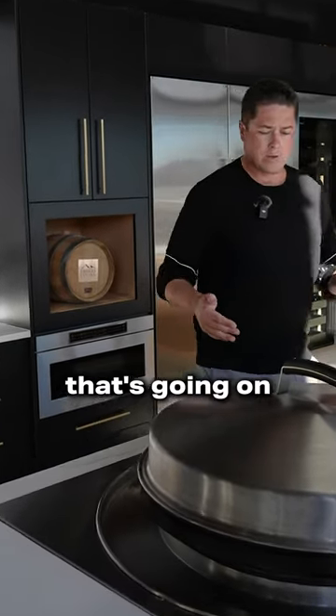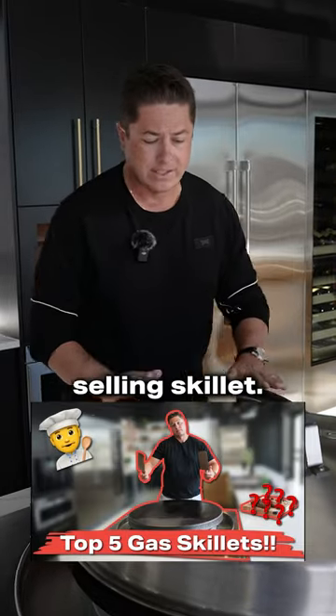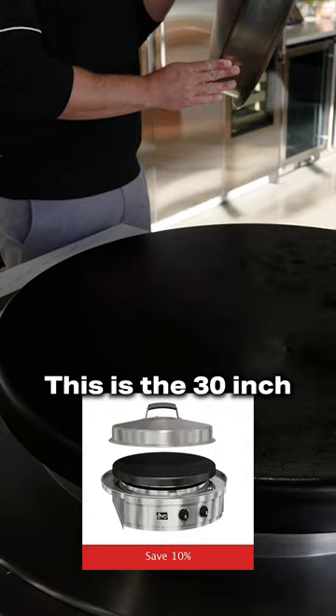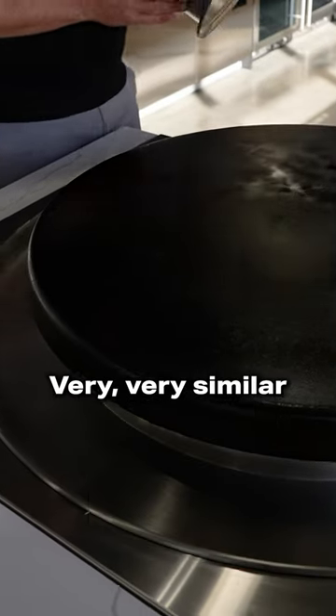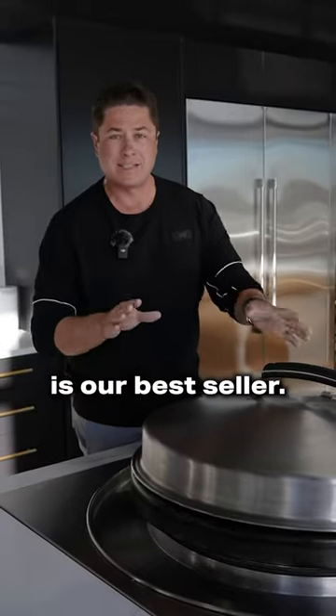Another awesome sale that is going on is Evo. Evo's probably our best-selling skillet. This is our skillet model — the 30-inch indoor model, very similar to the 30-inch outdoor model. The 30-inch model is our best-seller.